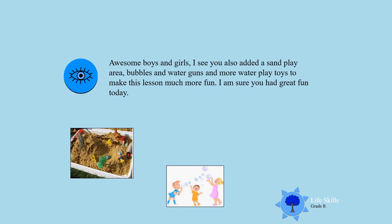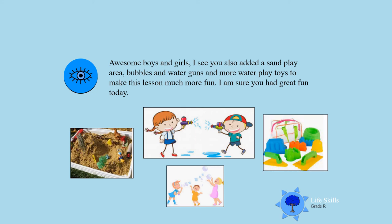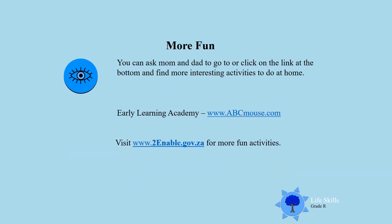Yes, and a water gun! Oh, you enjoy playing with your water gun. Have much fun, boys and girls. You can add all your other toys for water and for sand — I'm sure you're going to have great fun, and I'm sure mommy and dad are going to struggle to let you pack up! Well done, boys and girls. For more fun, you can ask mom and dad to click at the bottom and find more interesting activities to do at home. Enjoy, boys and girls — have lots and lots of fun! Till next time, goodbye!